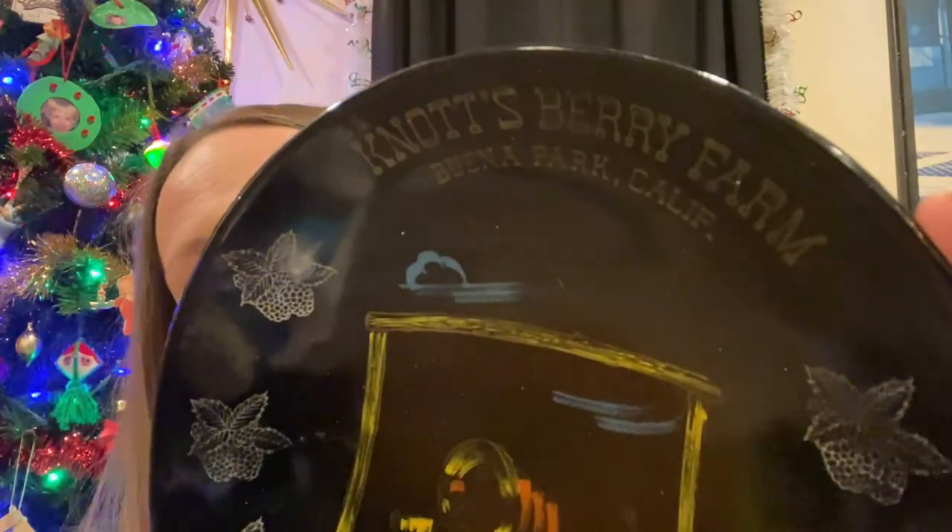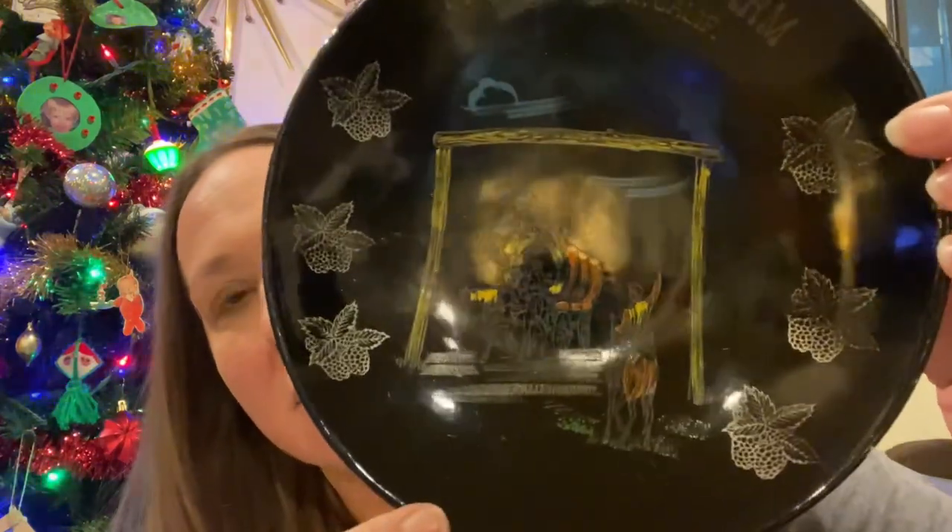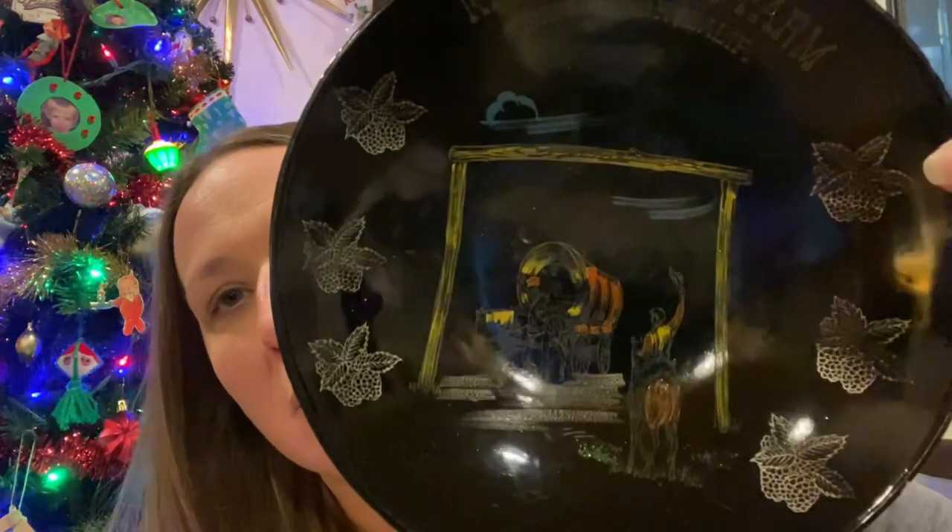I thought this piece was really cool — it is the vintage Knott's Berry Farm from California. It's like kind of the same material as those Kiroc plates or trays. It's really cool and it has its original made in Japan sticker on the back.